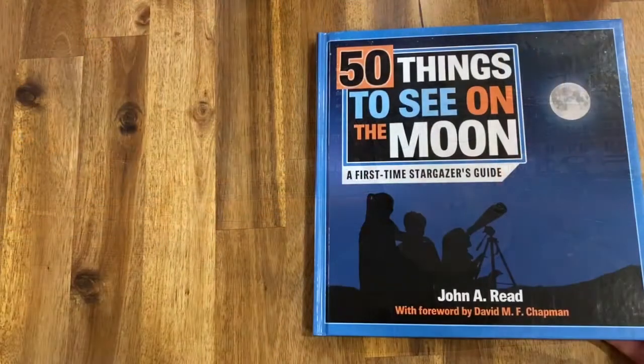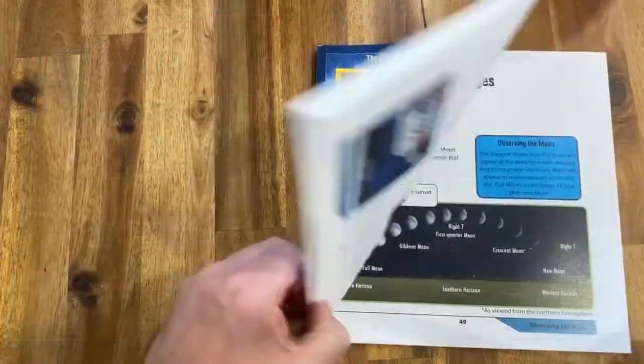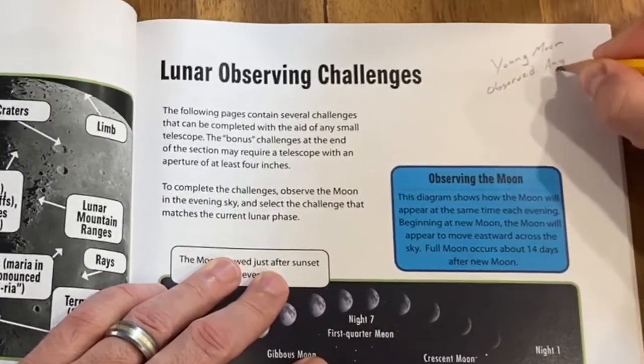If you're using 50 Things to See on the Moon, this target is found on page 19. You can record your observation for this bonus target on top of page 49 of the 50 Things to See with the Telescope activity workbook.